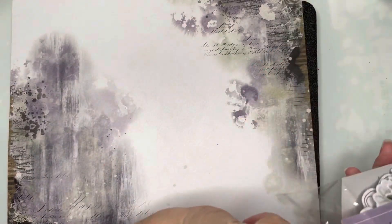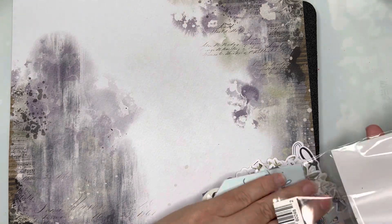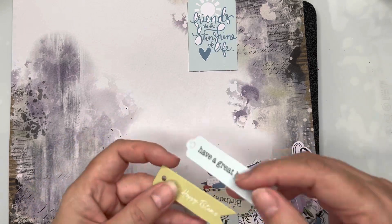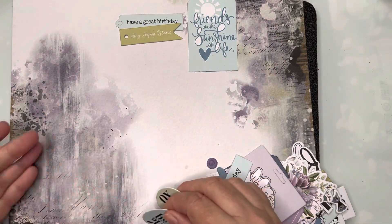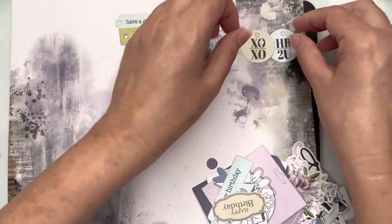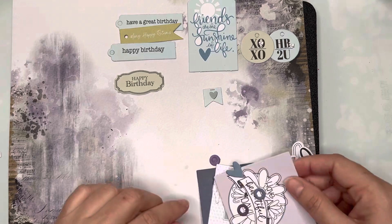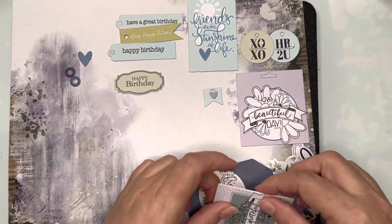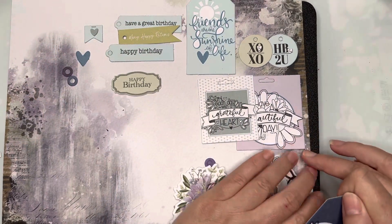I've grabbed a piece of the patterned paper from our collection, and I'm just opening up and getting out the tons of die cuts we have. I'm going to lay them all out on this sheet of paper so you can have a look at what's actually in the pack — there are lots of different shapes and lots of different items to be used in different ways.